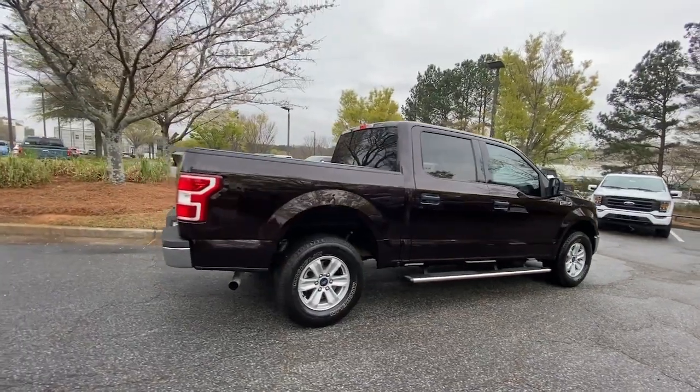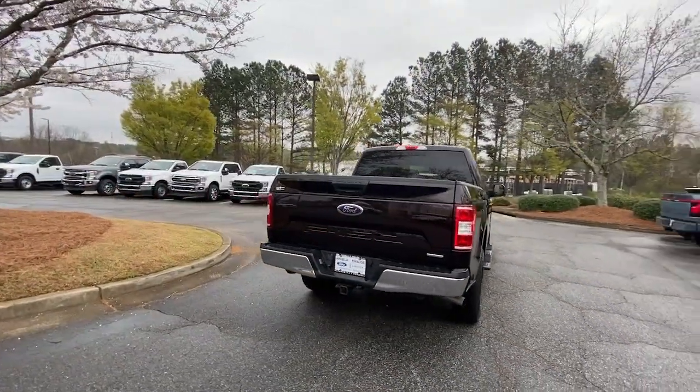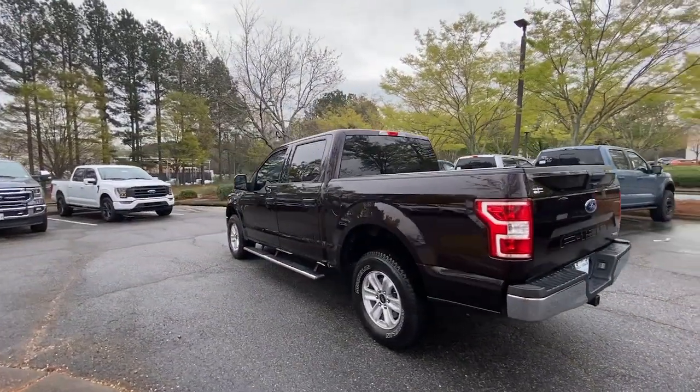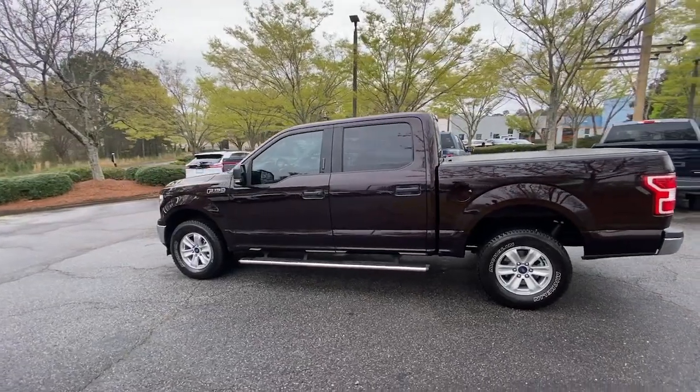Here's a hard-working Ford F-150, the light-duty, full-size pickup that leverages high-strength steel and military-grade aluminum alloy to bring you class-leading payload and towing capabilities.